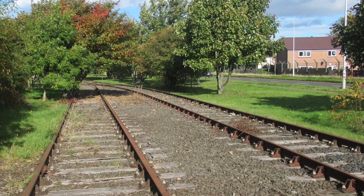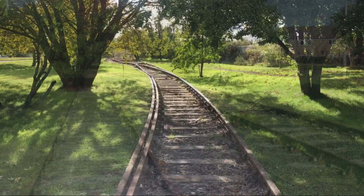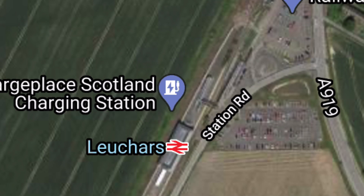The line north to Tayport closed in 1956, but the old station remained. The signal box closed in 1959 and the four tracks were reduced to a single track. Then the line closed altogether in 1967. The new Leuchars train station that currently stands today was opened in 1970.